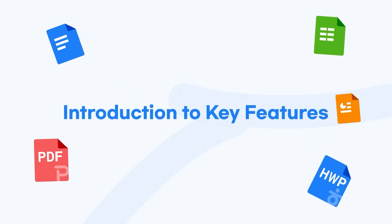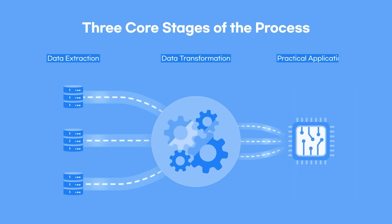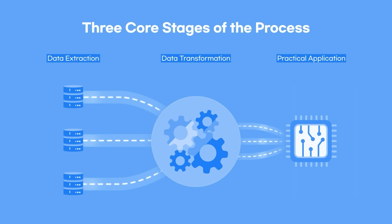Polaris AI Data Insight unlocks the value of your data through three key stages: extraction, transformation, and practice.